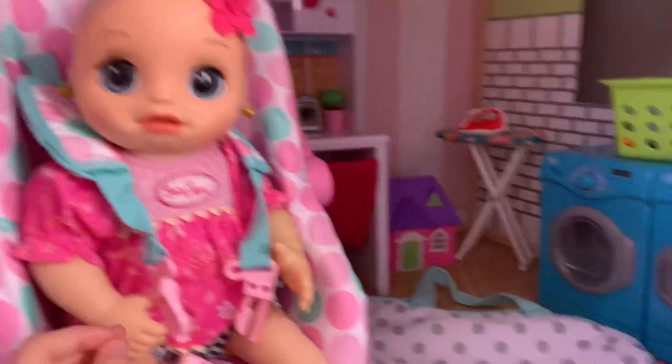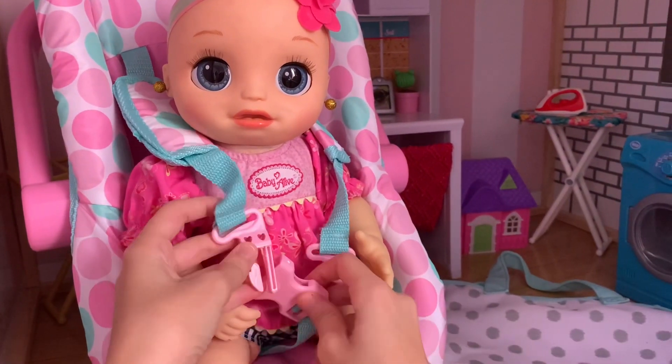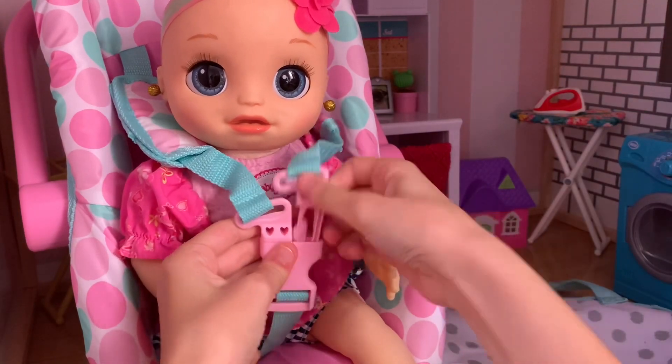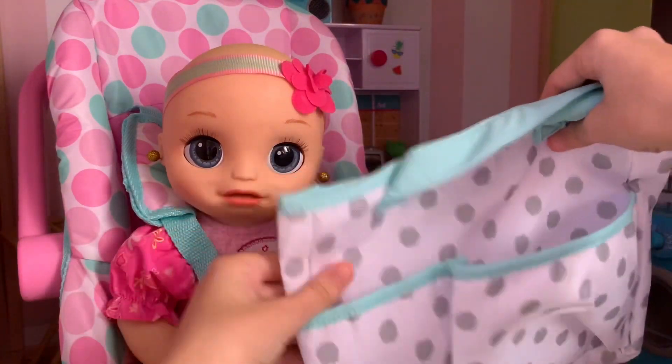Alright guys, we got Lila all dressed into her outfit. She looks super cute. And I got her into her brand new car seat — we're just going to buckle her up. And then we're going to pack her bag. We're just going to use the same diaper bag we always use. It's nice and big for all of her stuff.